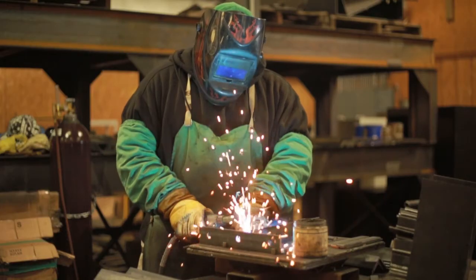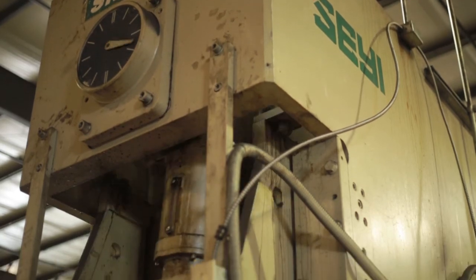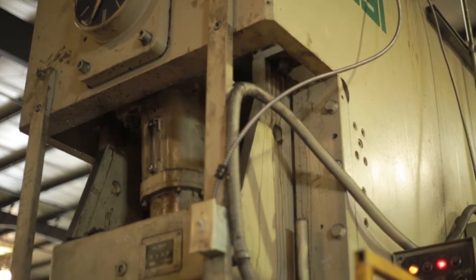Customers receive professional fabrication solutions and support. Their parts are manufactured using quality control processes that help ensure compliance. We look forward to having the opportunity to prove that our quality and service is second to none and to becoming your first choice for all your steel needs.